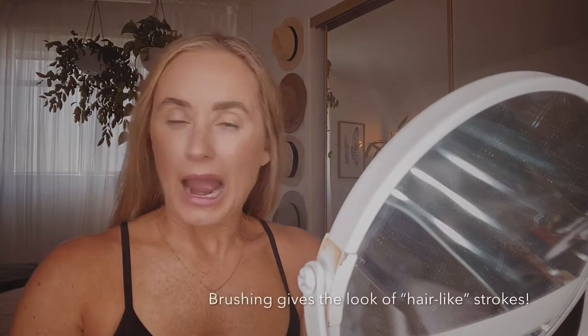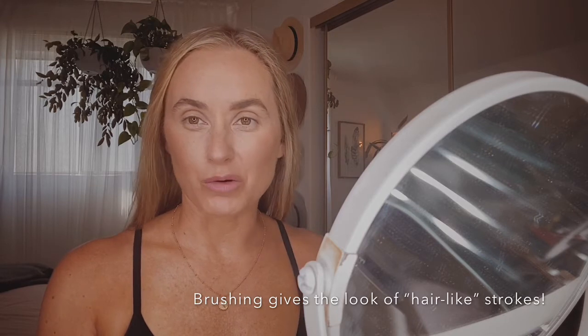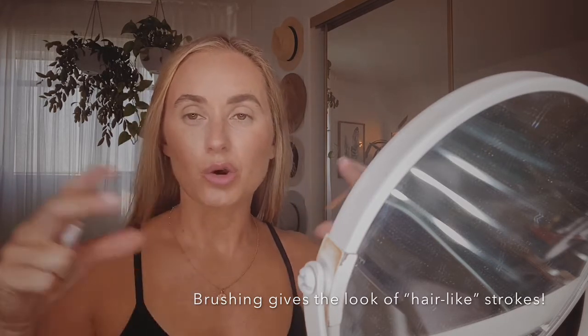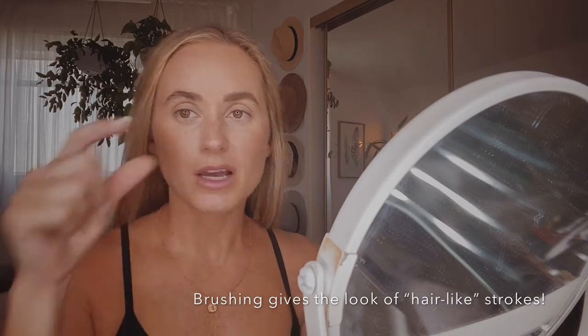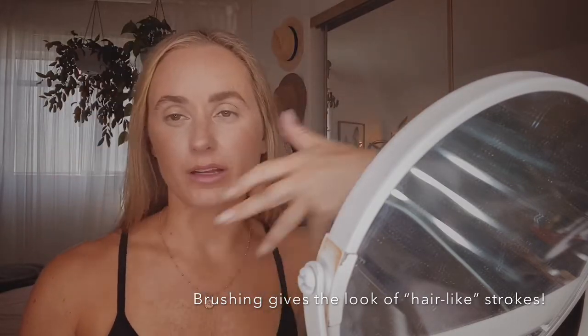Always brush out afterwards because you want the pencil to look like hair — you do not want it to look like a solid application of makeup. Solid brows look like Groucho Marx. You always want everything to look cohesive, not like chunks of makeup all over your face — chunk of red lips, chunk of eyeliner, chunk of eyebrows. You want it all to be a soft blur together.